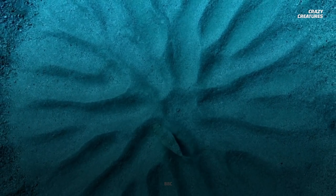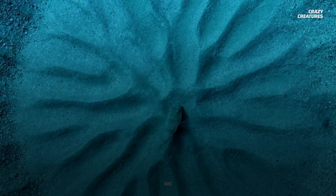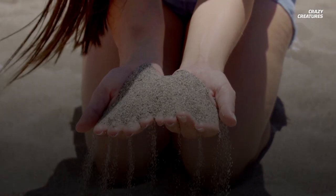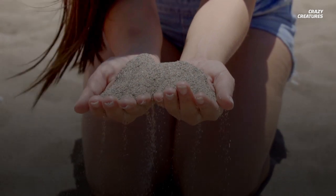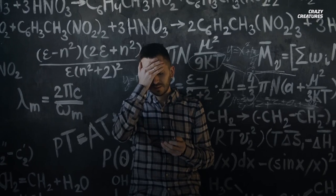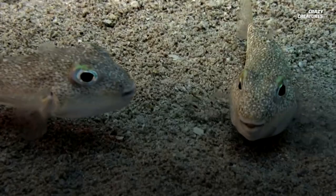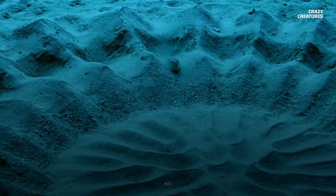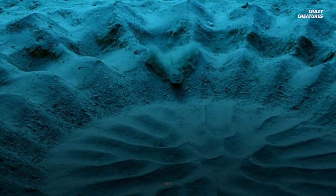Could they simply be impressed with his artistic flair? Because the whole circle is designed to collect sediment, researchers say there's no evidence that females care about anything more than the fine sand in the middle. So while we may not completely understand their rituals, these fish show us that when looking for love, sometimes you've got to be creative. And that's why they're crazy creatures.